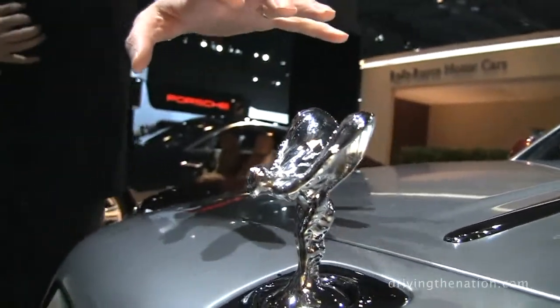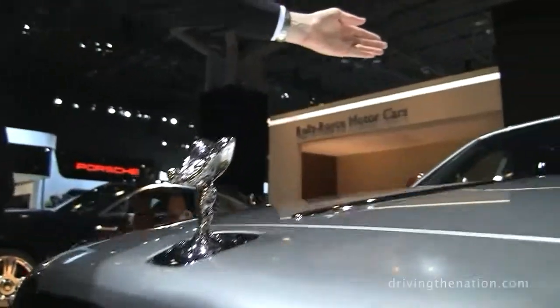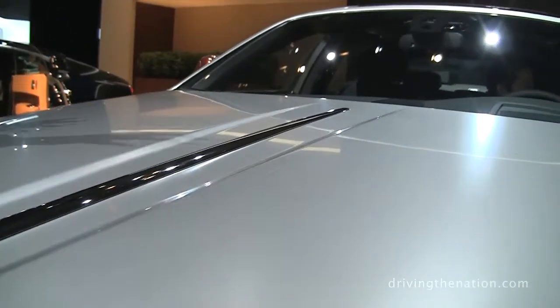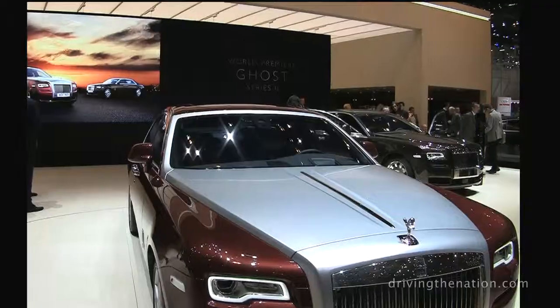Now it sits slightly higher — we've increased the height of this front section — and then running back from the Spirit of Ecstasy we have this new channel on the bonnet. From behind the steering wheel it gives that sense of motion of travelling. It's a little bit like a wake coming back from a boat, for example.